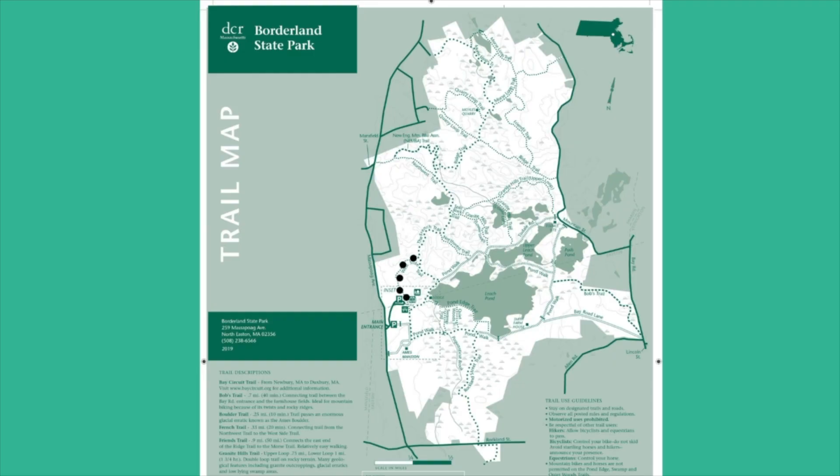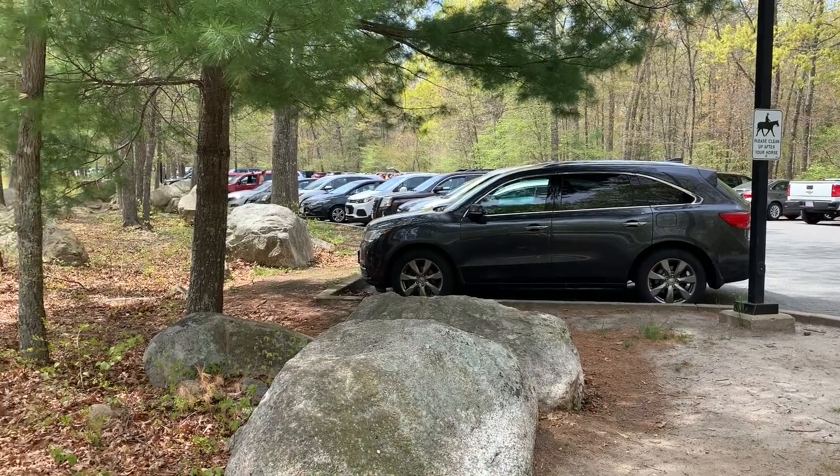You can see here the path we're taking today. We took the West Side Trail to the French Trail, to the Northwest Trail, to the Split Rock Trail, to the Granite Hills Trail, and finally back to the parking lot on the Pond Walk Trail.